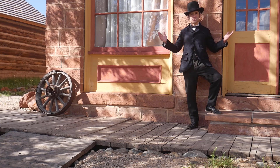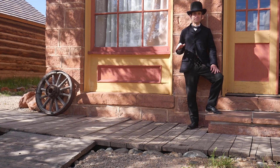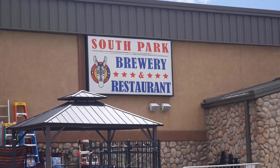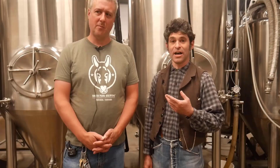Leonard Sommer even built his own saloon to sell his lager from, right here in South Park City, and this is it still on its original location. His brand might be long gone, but the South Park Brewery is carrying on his tradition, and they have even done some really amazing work trying to recreate what the lager that Leonard Sommer made might have been like.